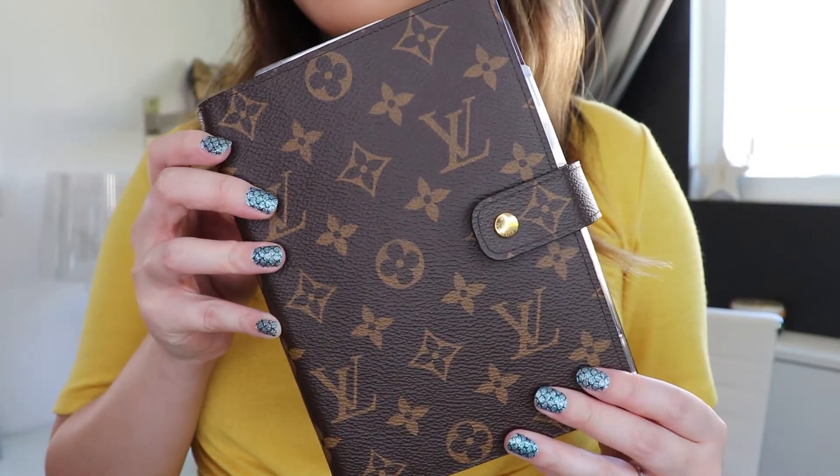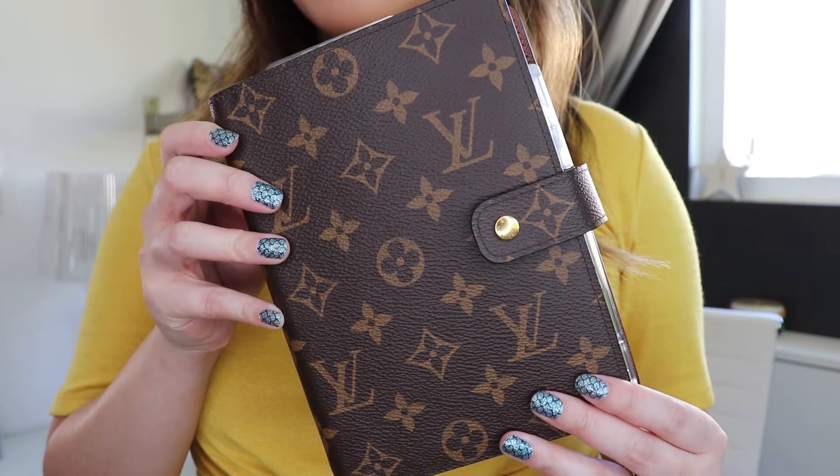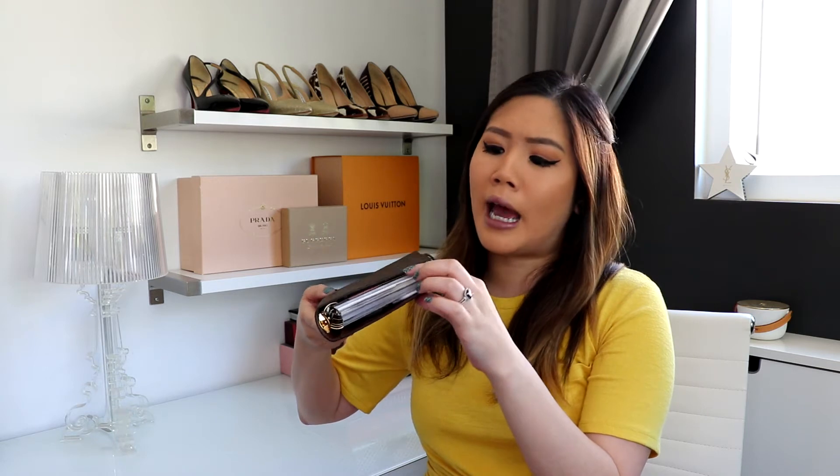I'm just gonna talk you through this and pop in some close-ups where appropriate. This is my LV MM agenda in the personal size, and I really do take 'personal' very seriously — I only use this as my personal agenda; all my work stuff is digitized. This is about seven and a quarter inches one way, about five and a quarter to five and a half inches the other way depending on the strap, and about one and a quarter to two inches thick depending on how full you have it.